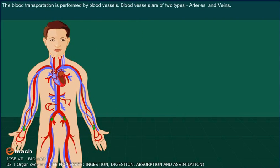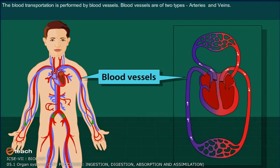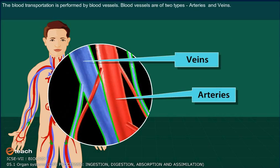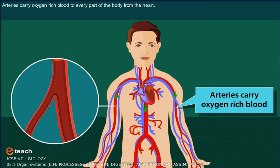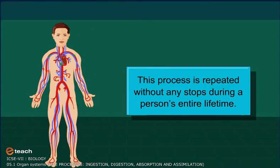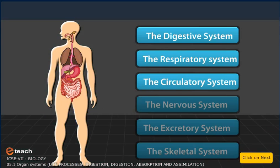Blood transportation is performed by blood vessels. Blood vessels are of two types: arteries and veins. Arteries carry oxygen-rich blood to every part of the body from the heart. Veins bring blood full of carbon dioxide back to the heart. This process is repeated without any stops during a person's entire life.